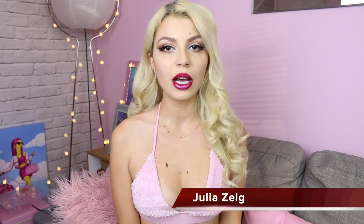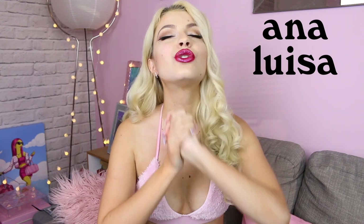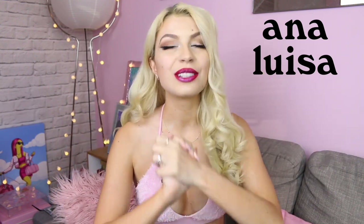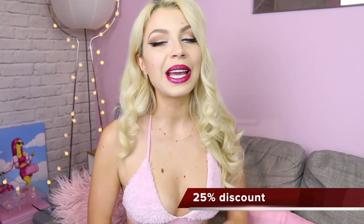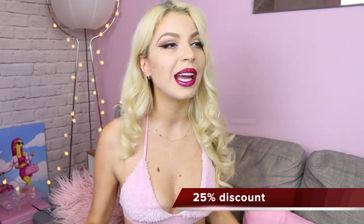Good evening and welcome to Julia Zelg News — we have a very important announcement: this video has been sponsored by the one and only Ana Luisa Jewelry. I have been an Ana Luisa partner for so long and I truly believe in this brand. Their ethics are so great and their products are so beautiful. They are a sustainable, carbon-free jewelry brand and they use mostly recycled materials in their jewelry and packaging — super eco-conscious. They're currently doing a 25% discount sale for the holidays, so click on the link in the description.